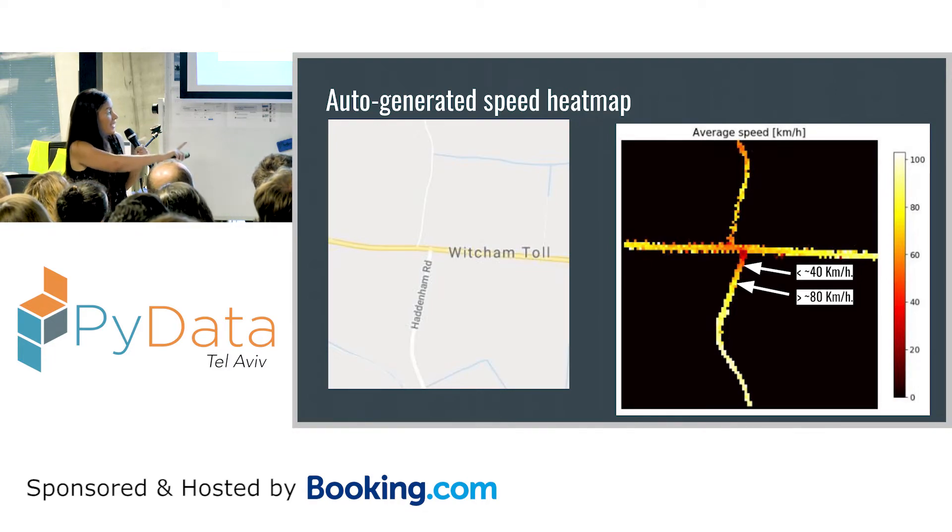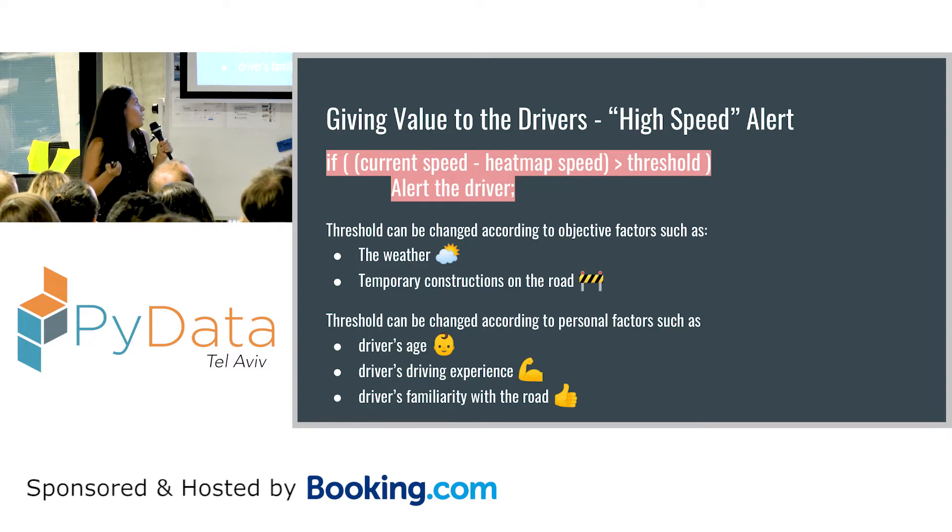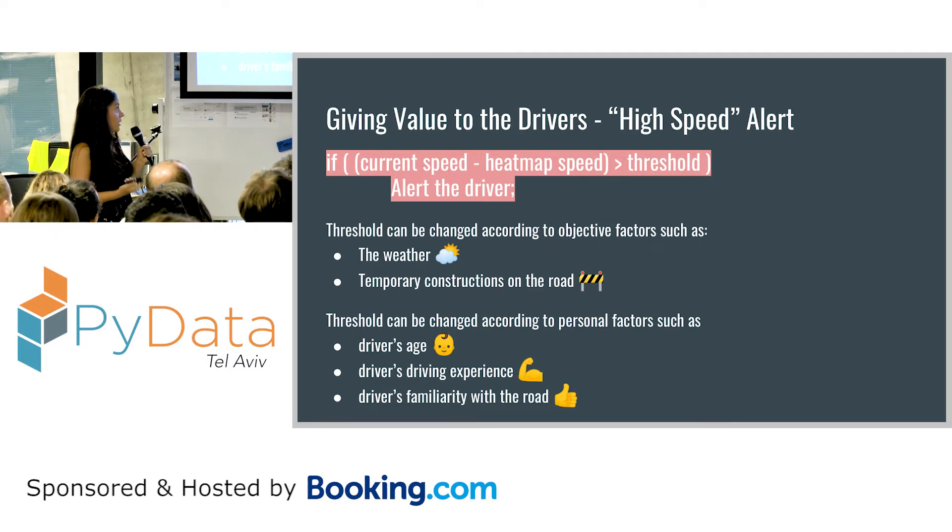You can see there's an open road where the speed is pretty high, and then just before the junction everyone hits the brakes. Now instead of using location, we can use the speed in the car. If there's a difference between the current car speed and the average speed and it crosses some threshold, you can alert the driver. You can tweak that according to the weather, temporary road construction, or personalize it to the driver based on age or experience.